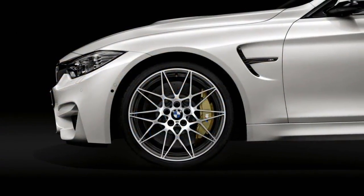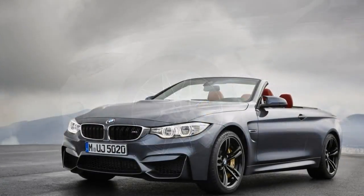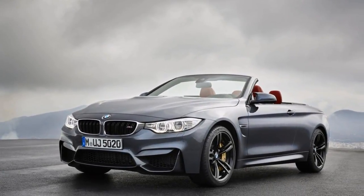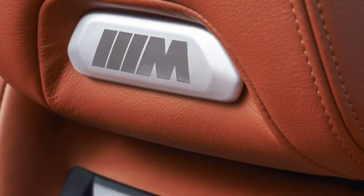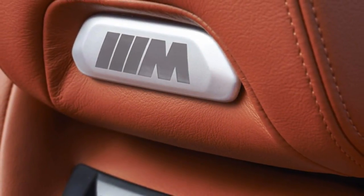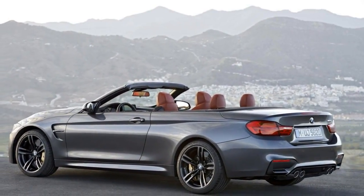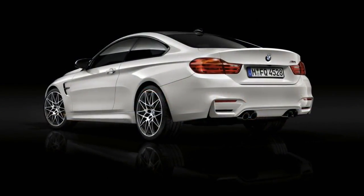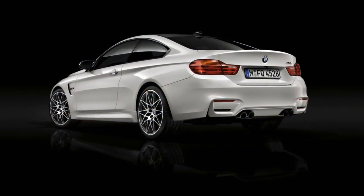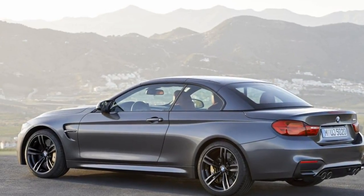BMW has long sold compact high-performance cars, but in the past it's called the two-door models part of the 3 Series family. These days, the coupes and convertibles are 4 Series cars, and the best of all is the 2018 M4, a hugely entertaining performance car that gets a mild update this year. We've rated it a 7.6 out of 10, a score based on its blistering performance, fantastic handling, and luxurious options.